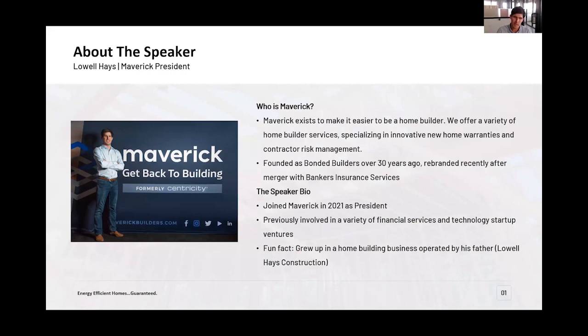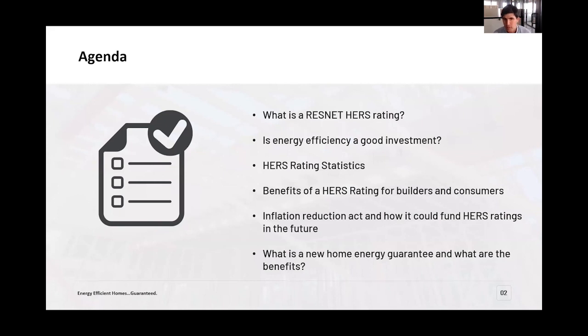Today we want to talk about energy efficiency and guaranteeing it — not a new concept for some pieces, but the main point being how do we make sure we can tell an energy efficient story to homeowners and home buyers in a way they can grasp and understand the value of the investment. We're going to start at the basics on what a HERS rating is, because that's the fundamental input that goes into an energy guarantee from our perspective, then talk about the value, the benefits, and where the guarantee steps in.